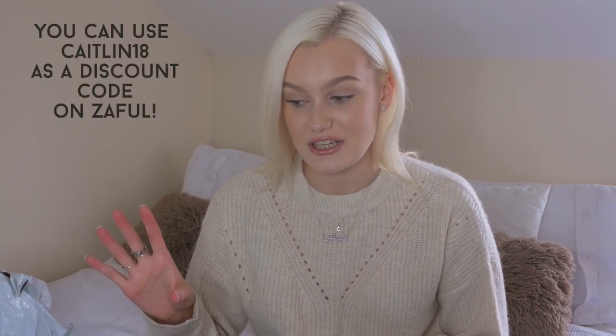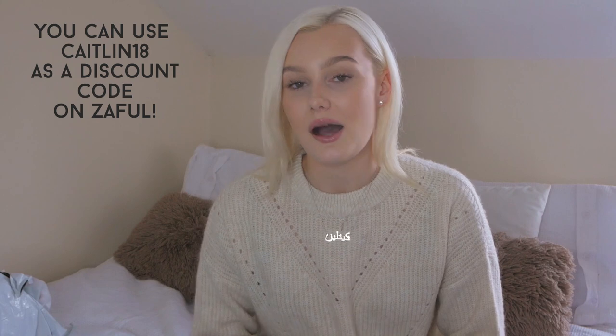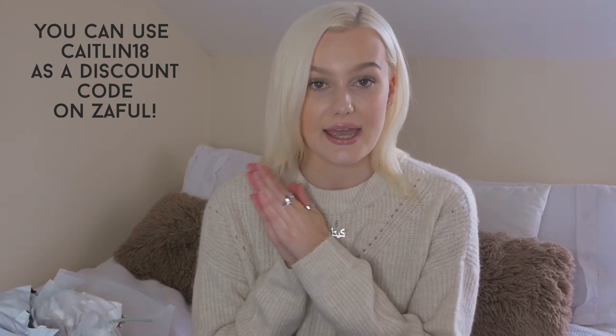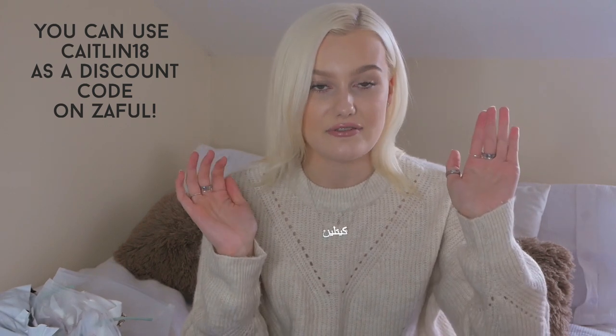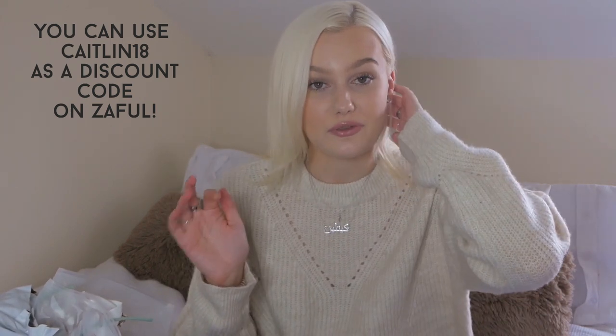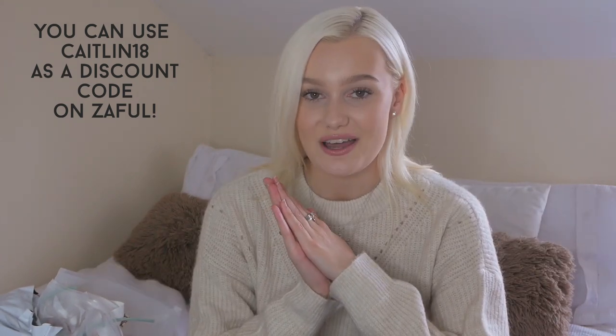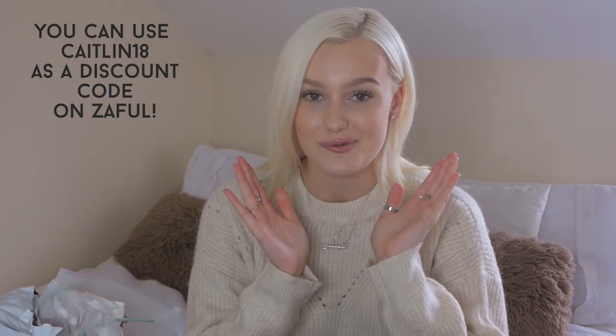Zaful is starting to bring out their autumn bits which I've already got my eye on, so maybe I'll do another video trying out some autumn appropriate bits. I do have a discount code which is caitlin18 - I'll have it on screen and every piece of information you need in the description box, as well as all the links to the products. Make the most of this discount code because you've got to save some coin.